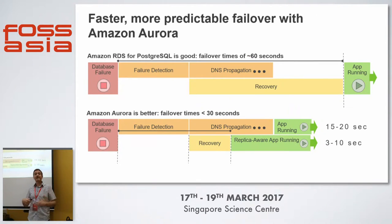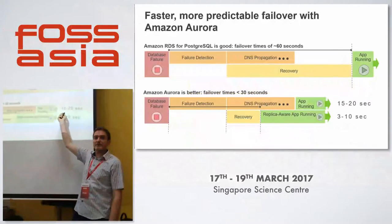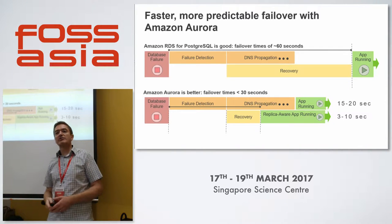These are the typical failure mode timelines. The top scenario is RDS with standard Postgres: there's a failure detection period, then DNS propagation to update the DNS entry for the new master, and then sequential database recovery. That recovery could be very quick if little was happening, but if a massive uncommitted batch job was running with no checkpoint, there's a lot of data to recover. With Aurora, you have failure detection and DNS propagation, but recovery is very, very quick. If the application is aware of replicas, you can recover in 3 to 10 seconds — but a traditional maximum of 30 seconds. We've basically halved this to a maximum of 30 seconds for the Postgres GA edition.